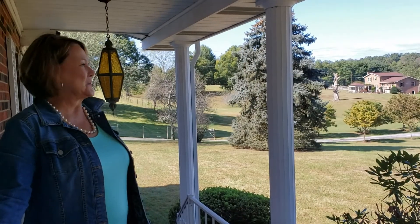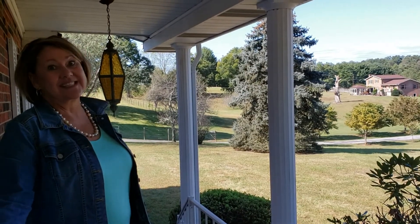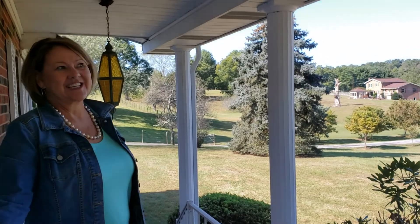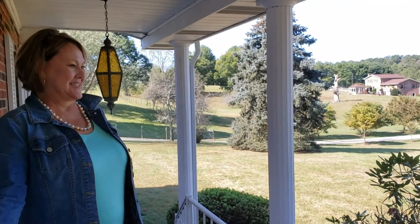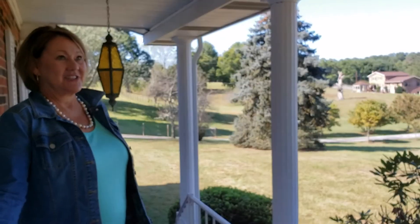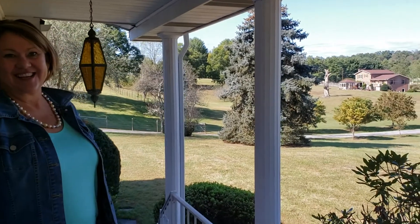You're on the front porch and this is really nice. The view is outstanding — I see horses in the field and big mature trees. It's got a ramp that goes down. It's a great house. Thanks for visiting.